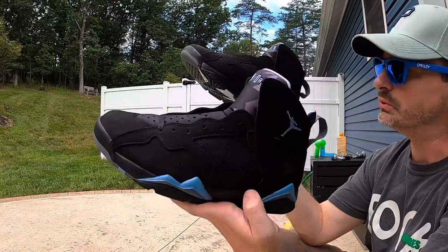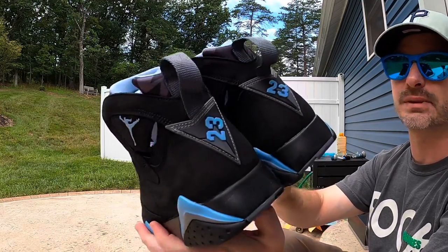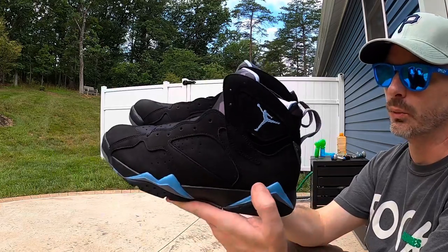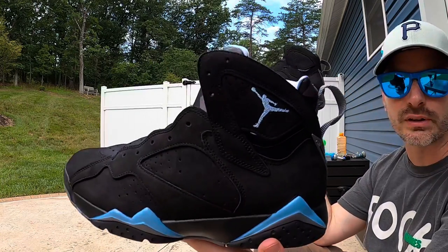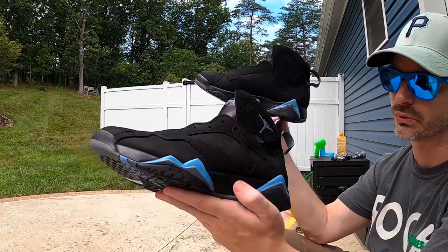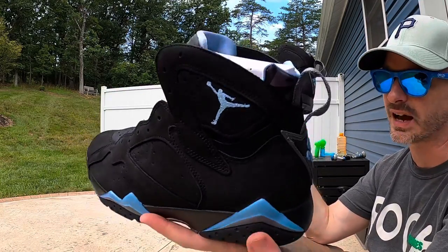This colorway did come out once before — I think in the early 2000s — but this is the first time I've ever owned a pair. I didn't grab these thinking I had to have them; I just wanted content for the channel. Looking at the pairs on the shelf, I noticed a lot more QC issues than on this pair, so I'd advise you to look at the pair you're getting if you can. With an all-suede upper like this, black material will really show glue stains, smudges, and imperfections.